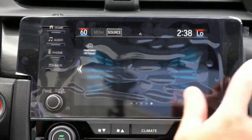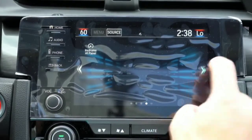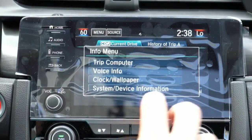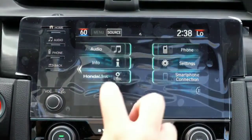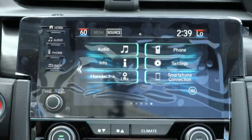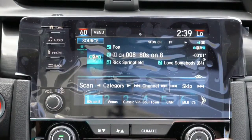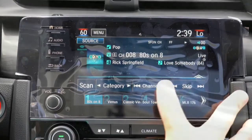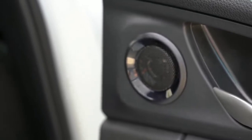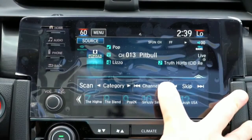For tech, the LX gets a five-inch LCD screen, while the Sport and above get a seven-inch high-resolution touchscreen with Bluetooth, audio streaming, Android Auto, and Apple CarPlay — providing free navigation via your smartphone. A factory navigation system is available on the Sport Touring. Sound systems range from four speakers / 160 watts on the LX, to eight speakers / 180 watts on Sport, EX, and EX-L, to 12 speakers / 540 watts with a subwoofer on the Sport Touring. We have the eight-speaker system today — let's test it.